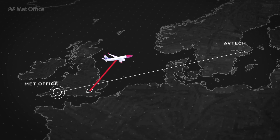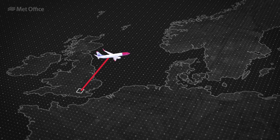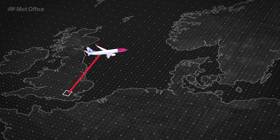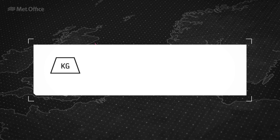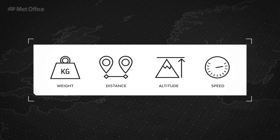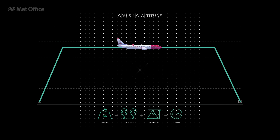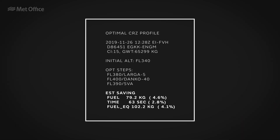Avtec retrieve high-resolution weather data from the Met Office and then, depending on the prevailing winds and aircraft performance, including analyzing the total weight, distance, altitude and speed, Avtec ClearPath calculates the most fuel-efficient altitude and provides the pilot with the optimum flight profile for their chosen route.